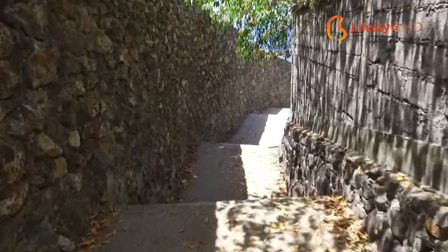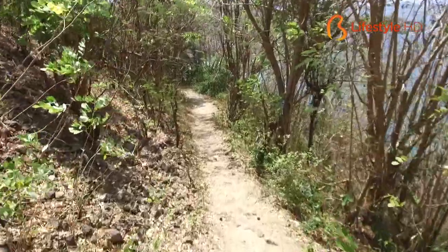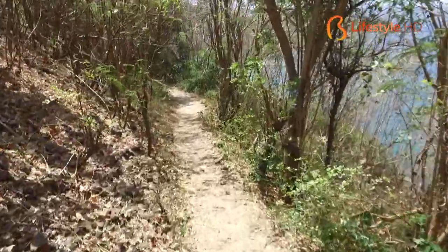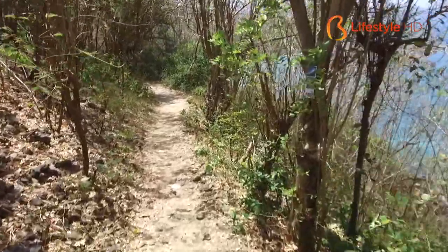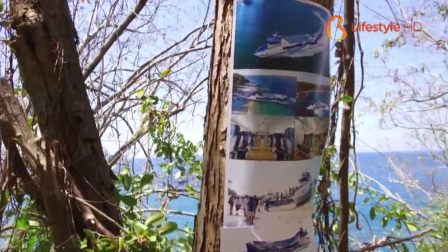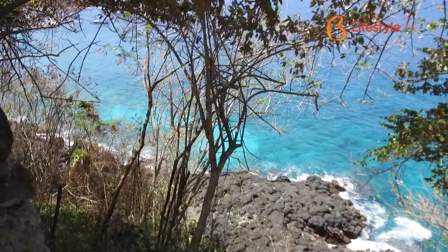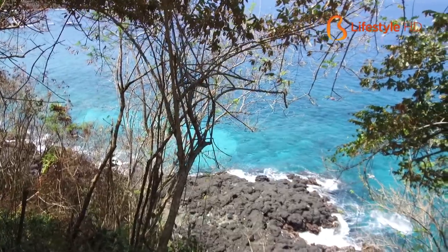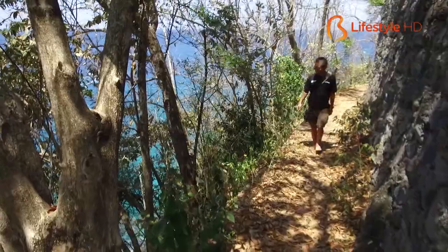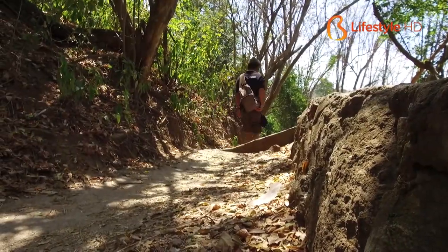Afterwards, you still need to walk along a trekking path that's surrounded by woods, sandy earth, and tree branches along the way before hitting Bias Tugel Beach. From 10 to 15 minutes of trekking on a rough and slippery pathway, you're about to see the beauty that awaits ahead.